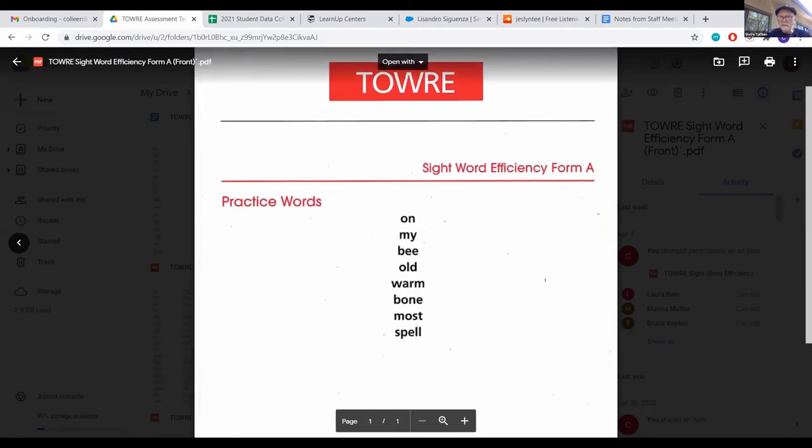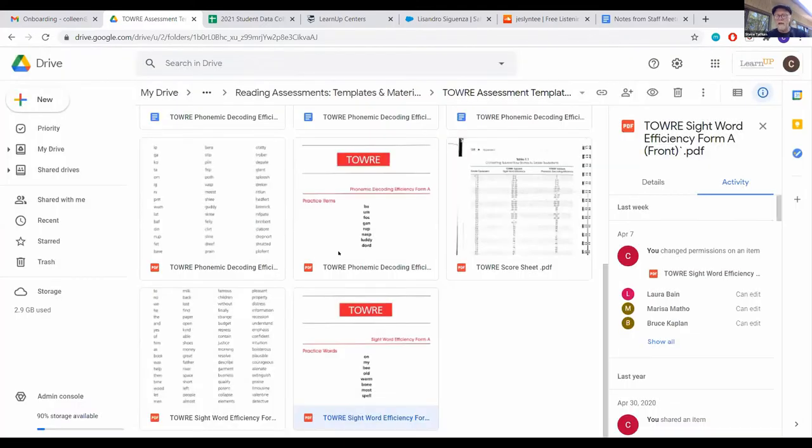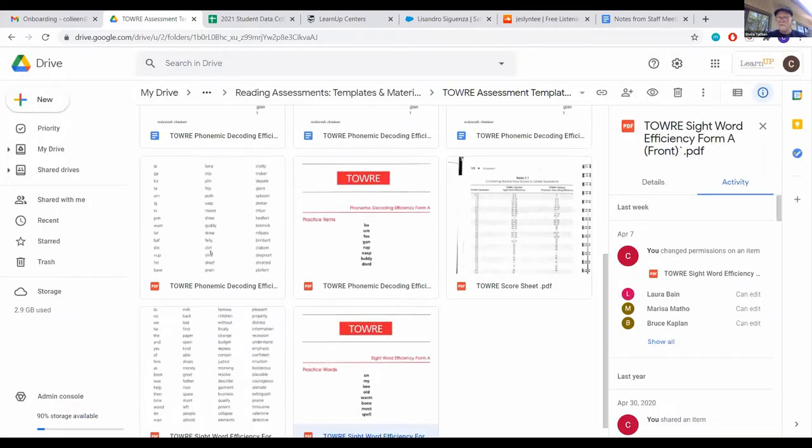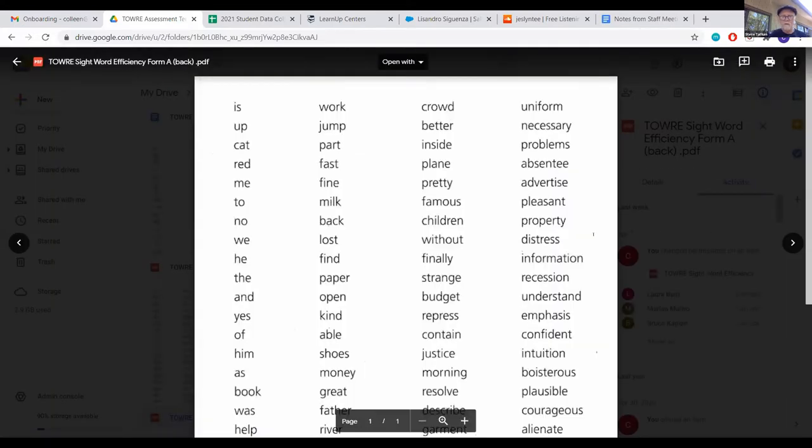So basically, we were going to say, these are some sight words — we want you to read them as quickly and accurately as you can. So they'll go: on, my, be, old, warm, bone, most, spelt. Good. So then we go to the actual words and say you're going to do that same approach here: quickly and accurately. If you don't know a word, skip it and move on. When you're finished the first column, go to the second and third.